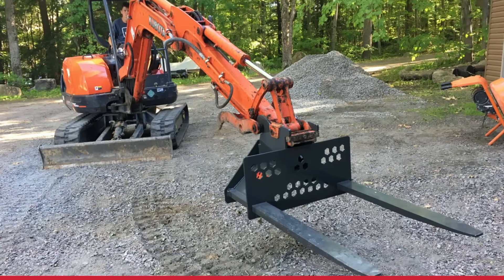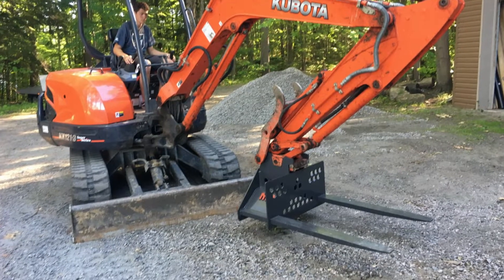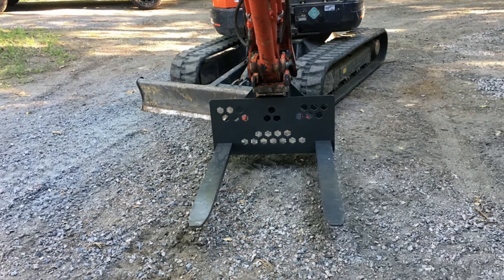A perforated backplate makes for a lighter assembly and increased load visibility. The fabricated QT100 box means strong construction and an attachment that sits flat when not in use.